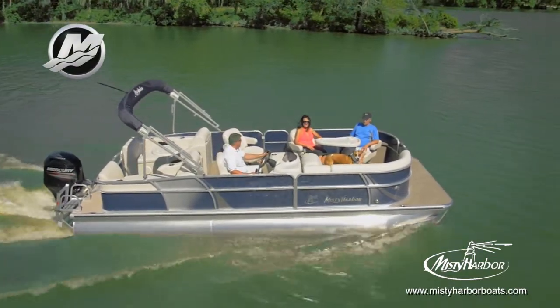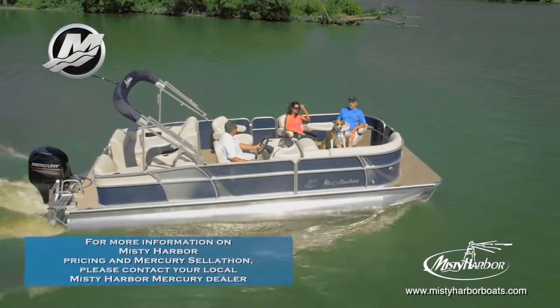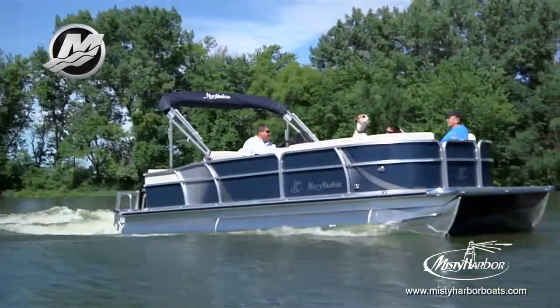This Biscayne Bay 2285 RL is shown with an optional performance shield model, powered by a Mercury 115-horsepower four-stroke outboard motor using a Spitfire prop.